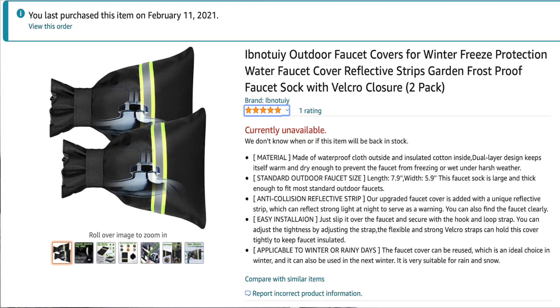Number one: outdoor faucet covers. The actual one I purchased from Amazon is no longer available — maybe the store merchant went out. I'm talking about a bag-type covering with some Velcro that goes around your outdoor faucets. A couple days before the major storm hit, I stopped at Lowe's or Home Depot to get some pipe insulation to winterize the house. I couldn't find anything for the outdoor faucets, so I went online and purchased two of these. They showed up in about two days, before the main storm hit, and they worked extremely well — no water issues, no freezing issues outside.